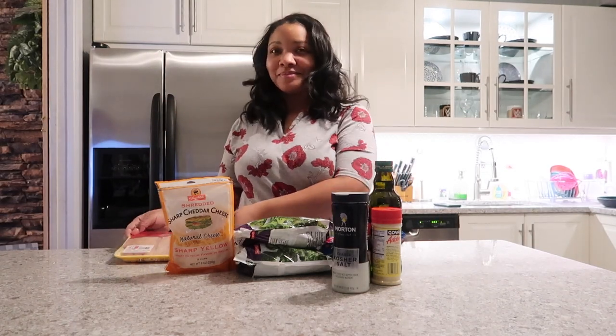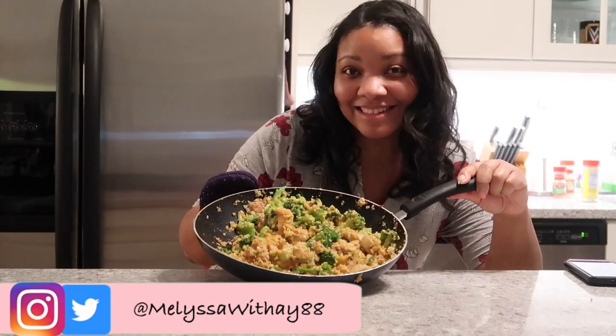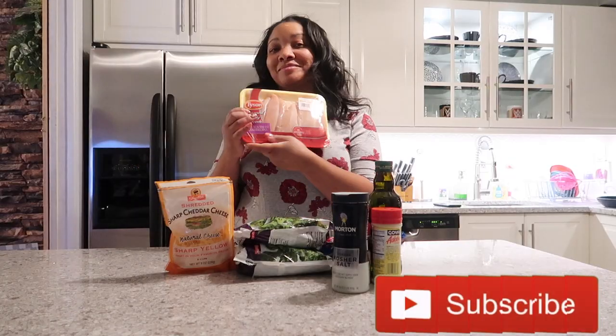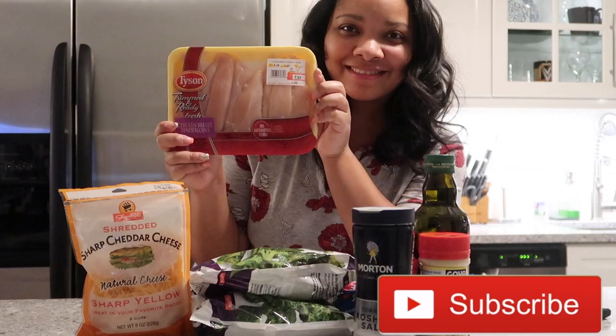Hey guys, welcome back to my channel! Today for my cook with me series, I will be making a keto-friendly cheesy chicken and cauliflower rice dish with instructions in ASMR. Don't forget to subscribe for more videos.